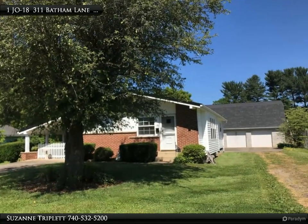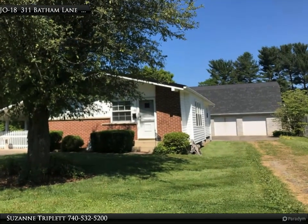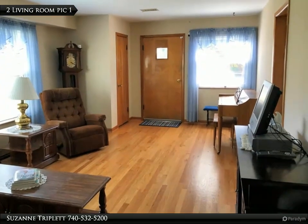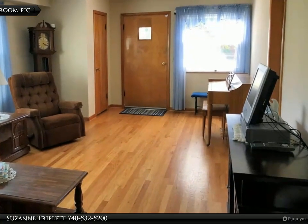This Century 21 Brooks Wells Enterprises property video is presented by Suzanne Triplett. Location, location, location. Buyers will find this lovely, well-maintained home on a quiet street in the north end of Ironton.